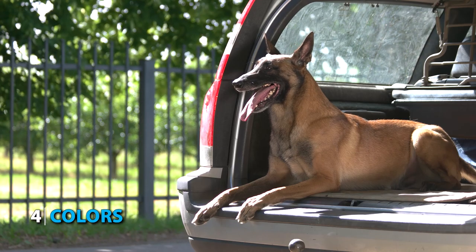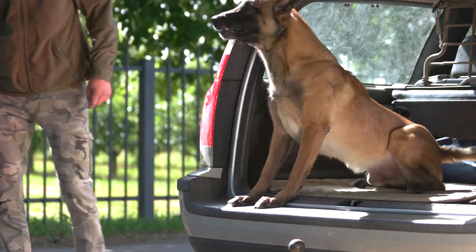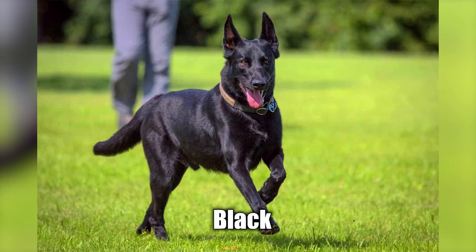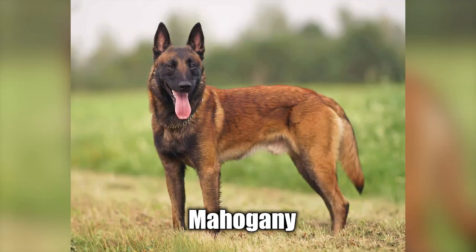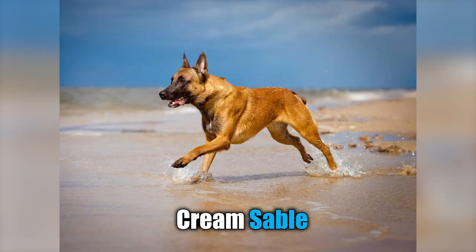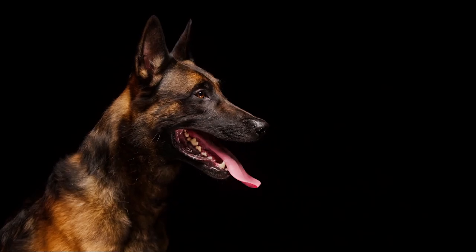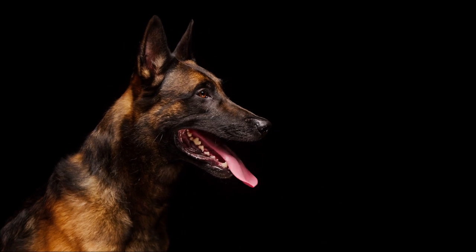Number 4: Colors. Once you've decided you're going to get a Belgian Malinois, it's time to choose the color of your puppy. There are 12 AKC standard Belgian Malinois colors: Black, Brindle, Cream, Fawn, Gray, Liver, Mahogany, Red, Red Sable, Fawn Sable, Gray Sable, and Cream Sable. You could also get different varieties of other mixes, but it's all up to the availability of dogs at your breeder.